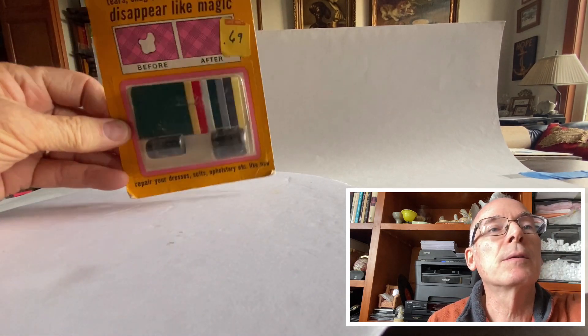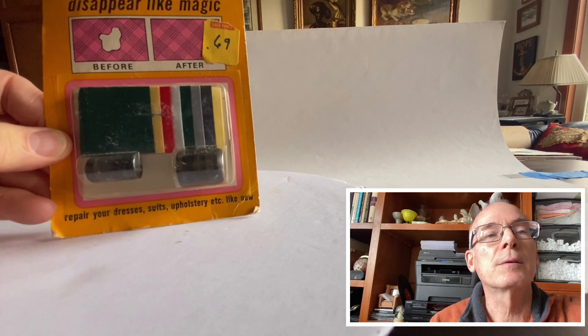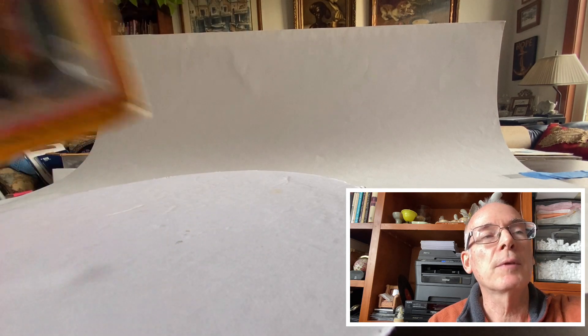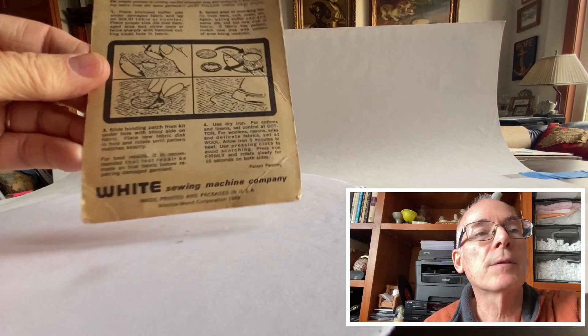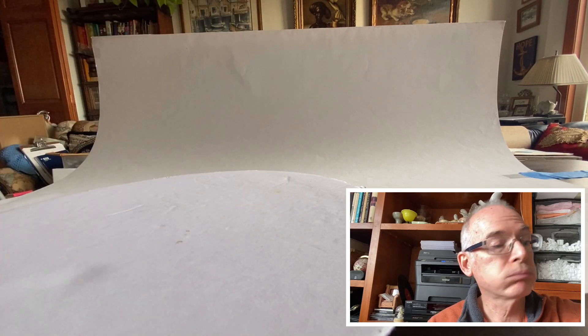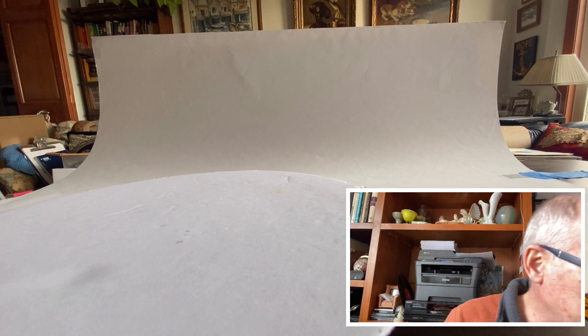This vintage item I found is called Invisimend — it's a little mending kit for when you get holes in your clothes. It's dated 1969. It does give the instructions on the back. I'll do some more research on that and see what I can come up with.